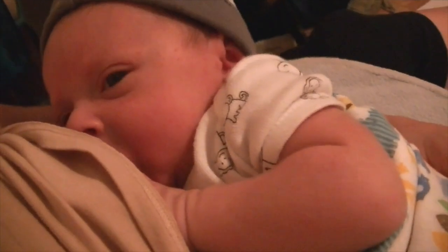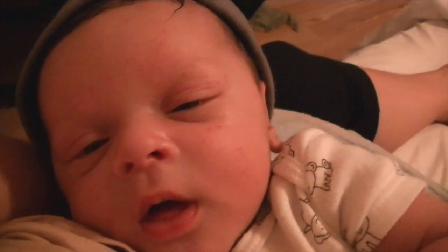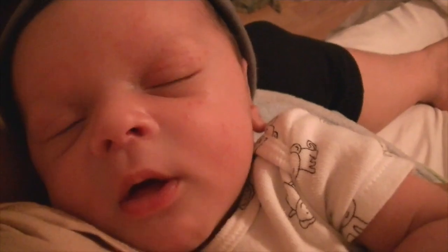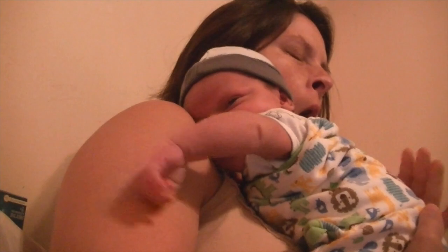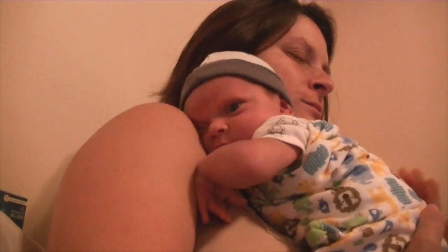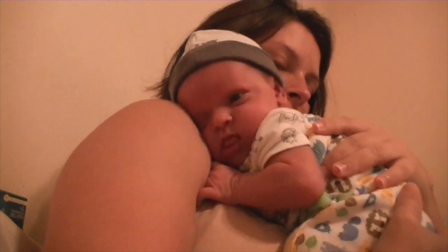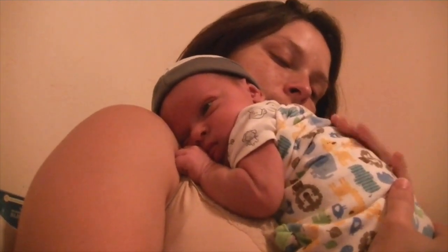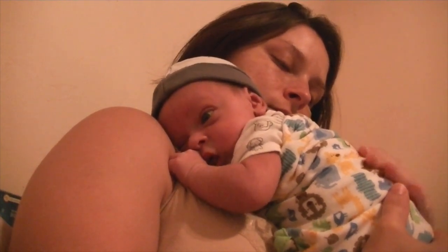Once he's done being fed, he was very sleepy and happy — you can see here he's kind of dozing off. Before he falls asleep, he needs to burp. I'm clearly tired; you can see me yawning here. I wasn't getting much sleep when he was this tiny. He was waking up about every three hours to nurse and I was very sleepy. But he's so cute — definitely worth it.